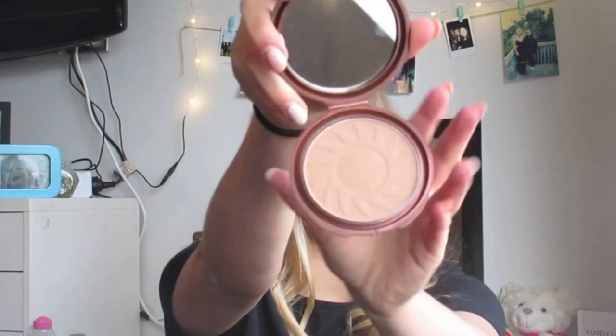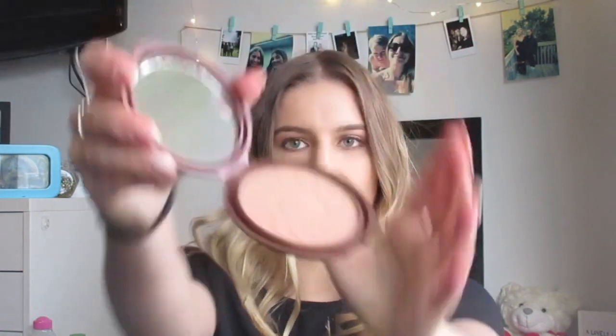I also got a bronzer from Beauty Joint — the NYC Smooth Skin Bronzing Face Powder in the shade Sunny. It's really cute because it's got a little sun in it. I like how it comes with a mirror and it was about five dollars. I heard a lot of people talking about this so I thought I'd pick it up. Since it's coming into summer, I thought I should bronze my skin up more — I only own two bronzers so I wanted to add to the collection.